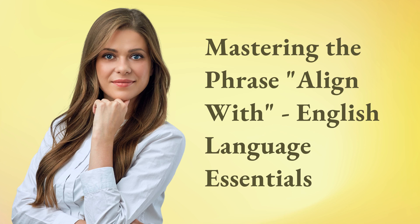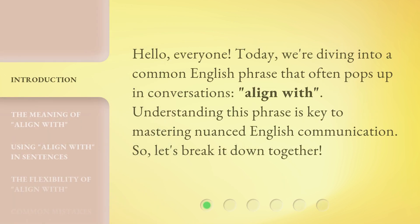Mastering the phrase 'Align With' — English Language Essentials. Hello, everyone. Today, we're diving into a common English phrase that often pops up in conversations: 'Align with.' Understanding this phrase is key to mastering nuanced English communication. So, let's break it down together.